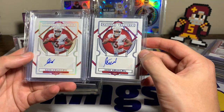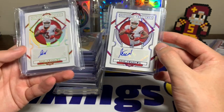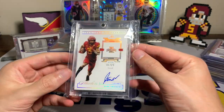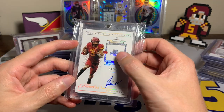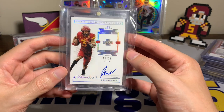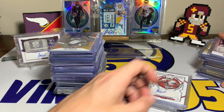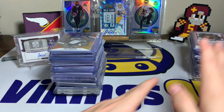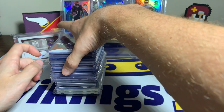Then we come to National Treasure — we have the rookie autos out of 75 and out of 10. Beautiful looking cards, it's the collegiate version so we have the Iowa State uniform. And then a Flawless Collegiate card out of 25 with the Iowa State team logo signature — beautiful card, I really like that one. That kind of concludes the Iowa State side, and again this is my smallest PC guy at the moment.